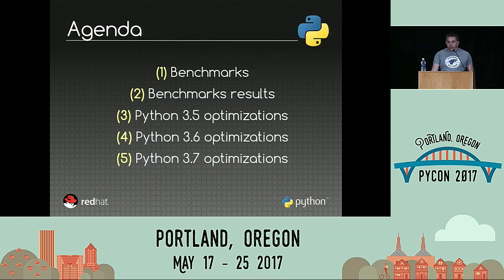We will first start to discuss how to get stable benchmarks. We will review the results of the different Python versions, and finish with the optimizations of the different versions of Python.